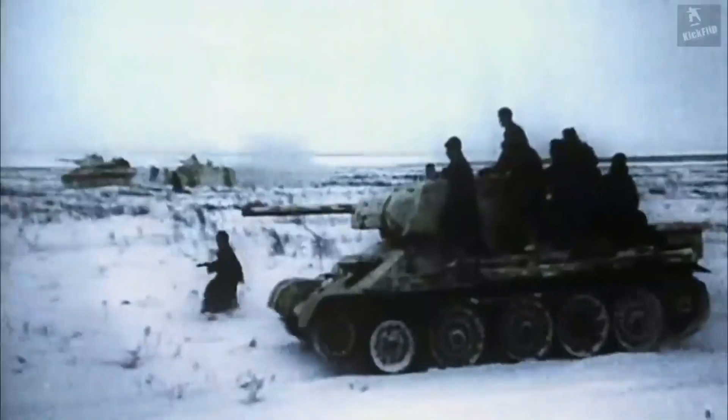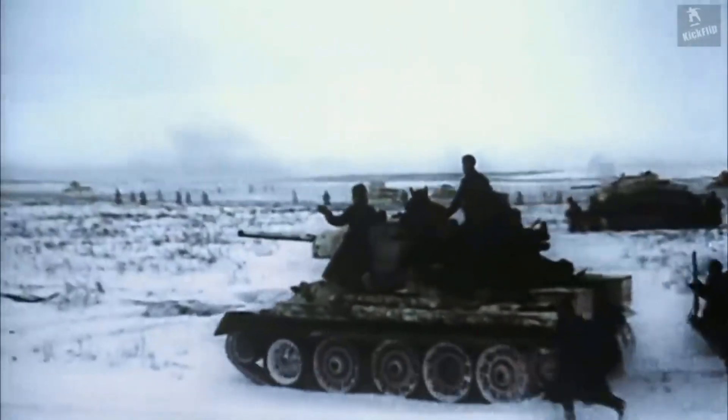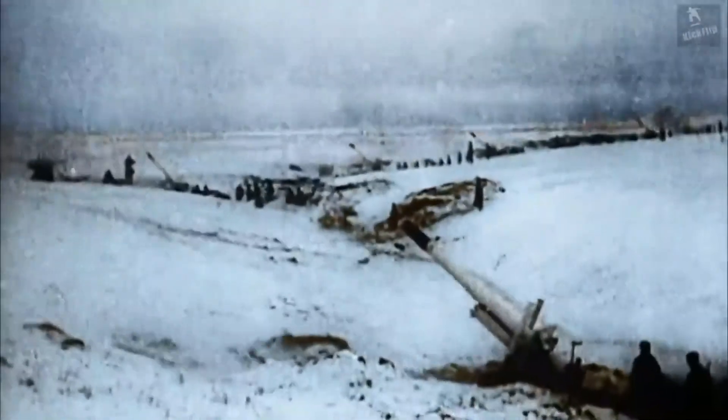Numerical dominance. Imagine the Eastern Front filled with T-34 tanks, outnumbering German tanks significantly. This numerical advantage, combined with its effectiveness, played a crucial role in the Soviet Union's resilience.